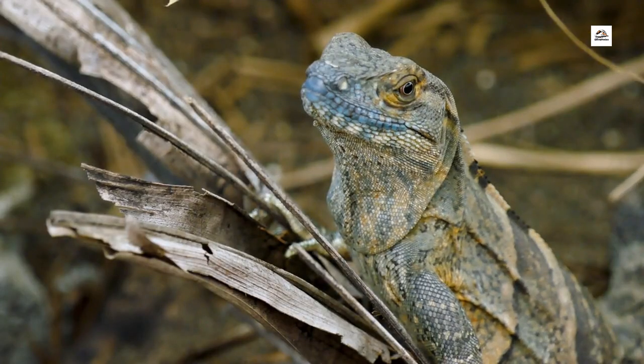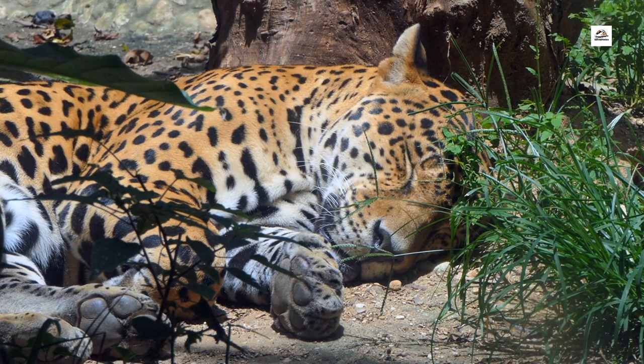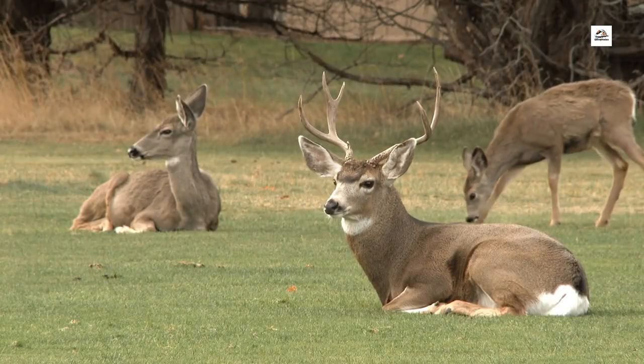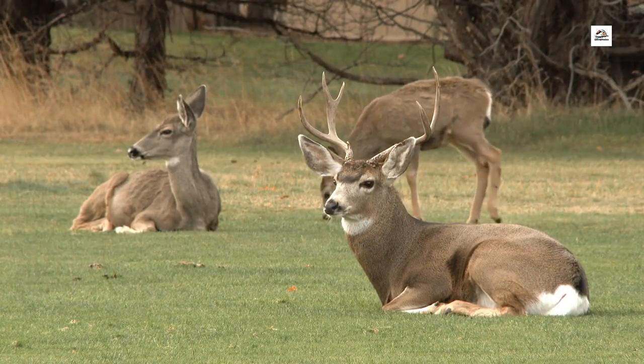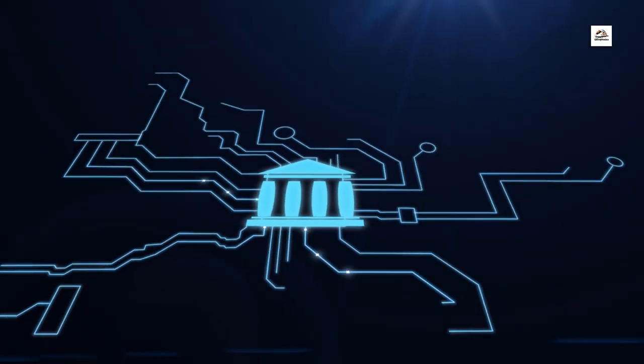Green Energy Adoption. Embracing sustainability, the Wuhan Yichang High Speed Railway takes a step further by incorporating green energy solutions. Some stations along the route are equipped with solar panels, harnessing renewable energy to power various facilities. It's a small yet impactful contribution to a greener future.